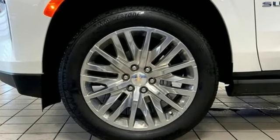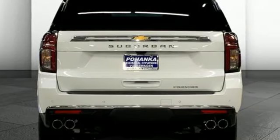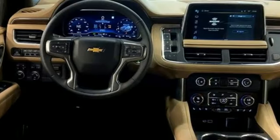It comes nicely equipped with features you'll love: V8 engine, heated and ventilated leather bucket seats, integrated navigation system with voice activation, auto-dimming rearview mirror, and dual-zone climate control.